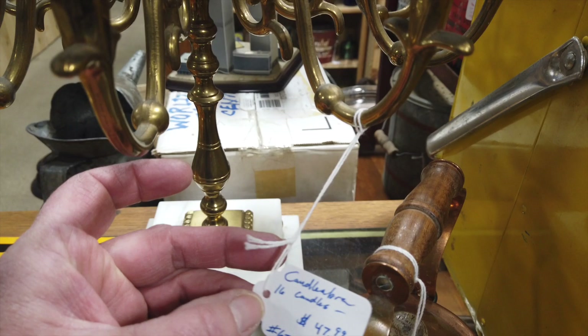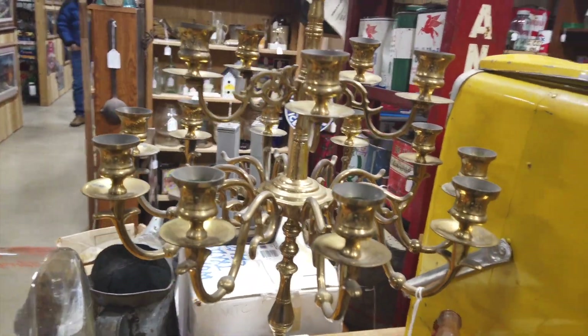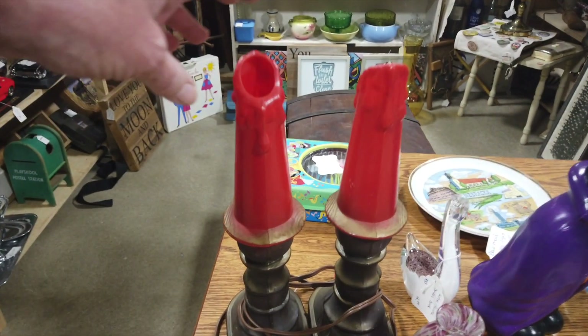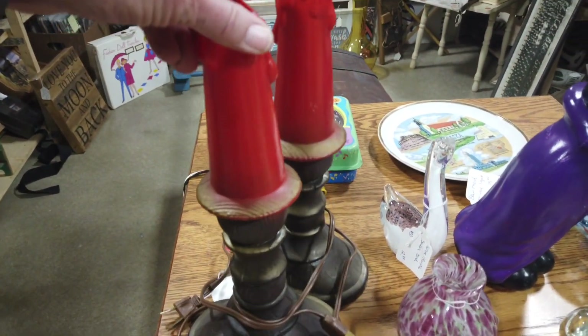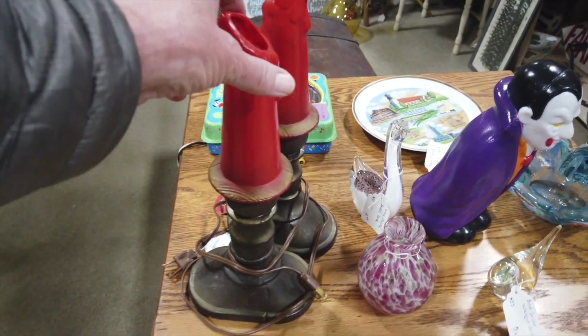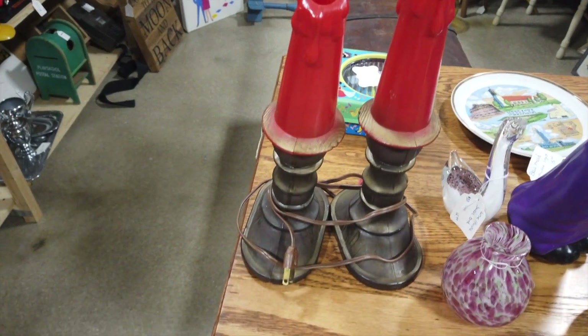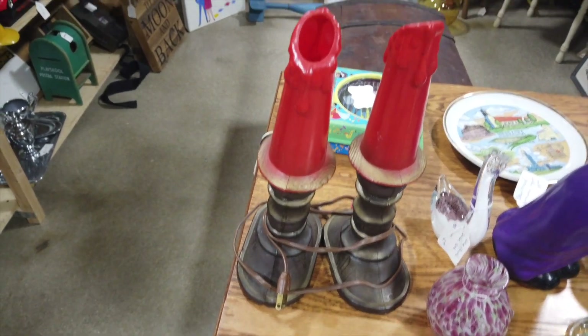$47.99. It would hold 16 candles. These are interesting — they're like candles, electric candles, like a blow mold. They're older though. $16 for the pair. I'm thinking about that.